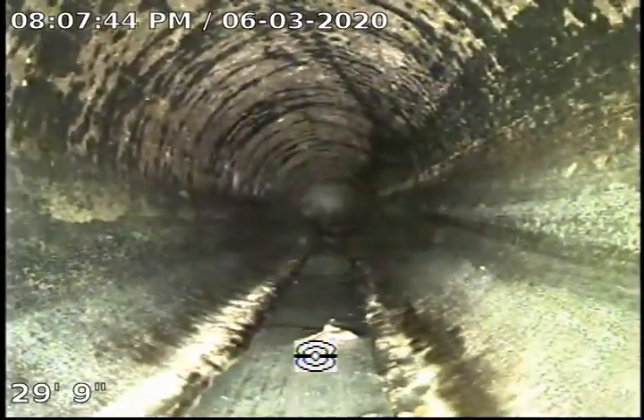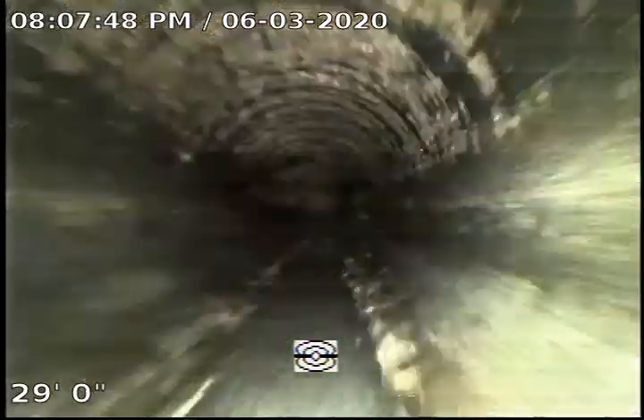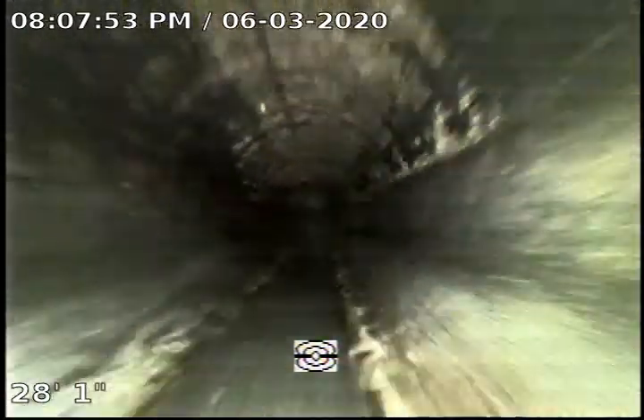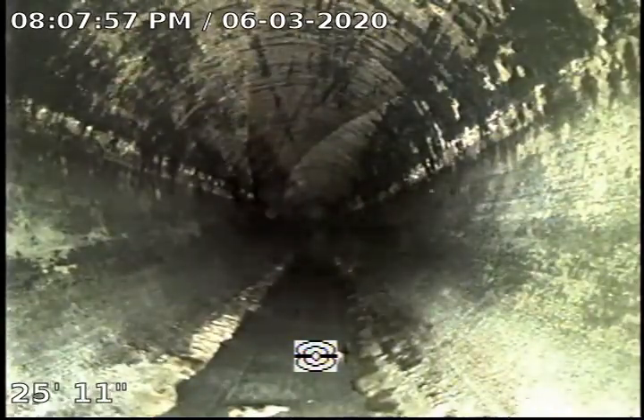That's another turn we passed. In the future, if you have to service the branch lines underneath the house, you'll just open up the cap from the exterior versus the interior, which will give you a lot more room to work with versus what we have right now.